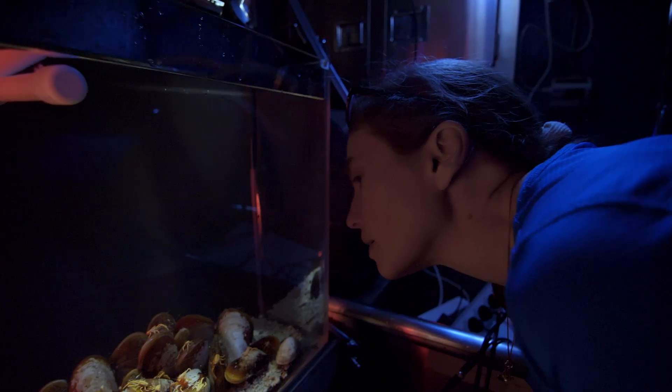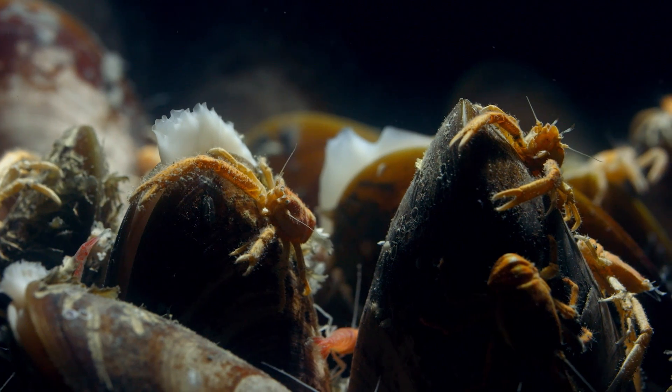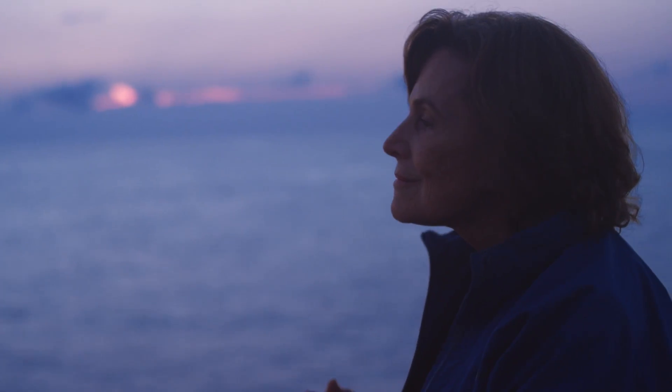And the fact that we've got ecosystems that have been barely explored and are being damaged by human activity means that we're losing stuff before we even know that it's there.